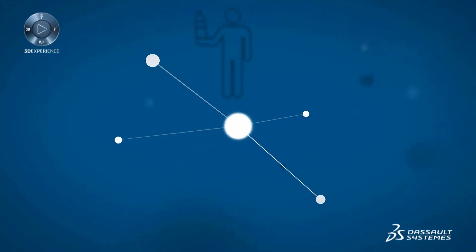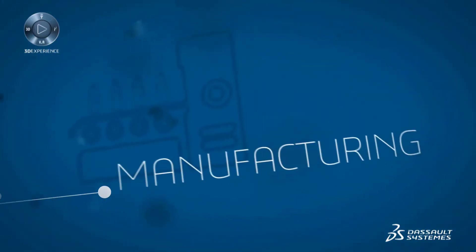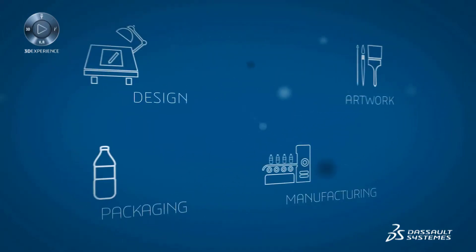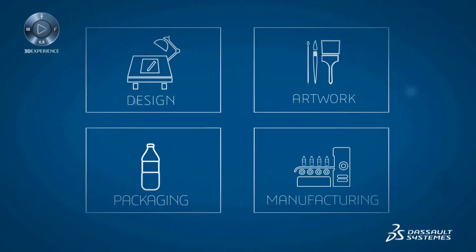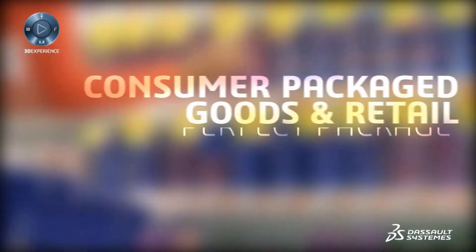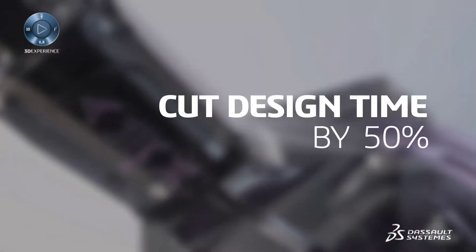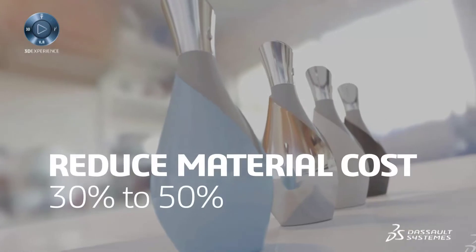Why? Packaging efforts are spread across siloed organizations. Design, manufacturing, artwork, and packaging suppliers don't interact in real time — they are in their own box. The Perfect Package 3D Experience from Dassault Systèmes unites these organizations.